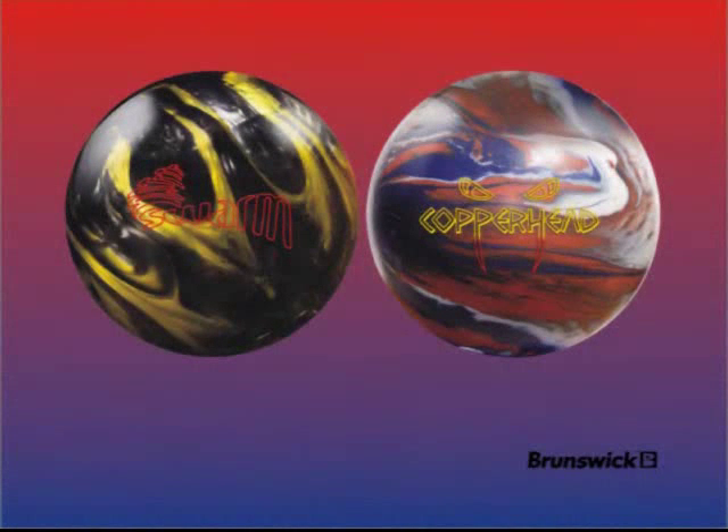Brunswick proudly introduces the Swarm and Copperhead into Brunswick's mid-price series. Hi, I'm Bill Wasserberger, Director of Research and Development for Brunswick Consumer Products.